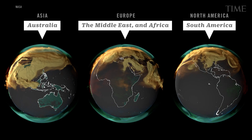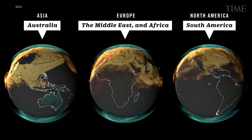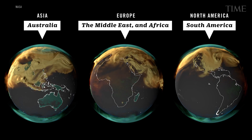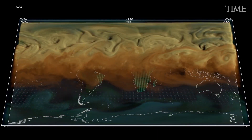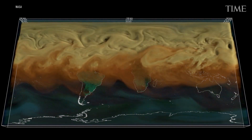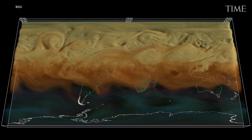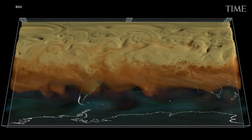In a striking new video, NASA has revealed the release and circulation of human-produced carbon dioxide for the entirety of the year 2021. Space Agency scientists drew their data partly from observations made by weather satellites and partly by Earth-based monitoring of known greenhouse gas emitters, industrial areas in the developed world in particular.